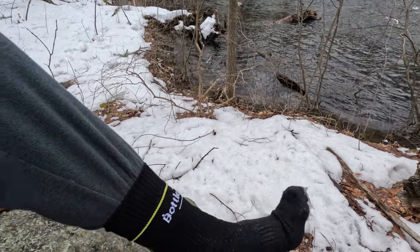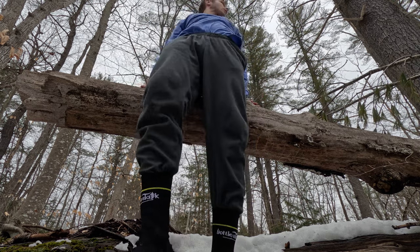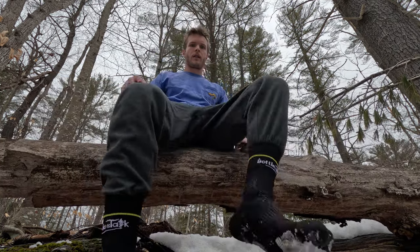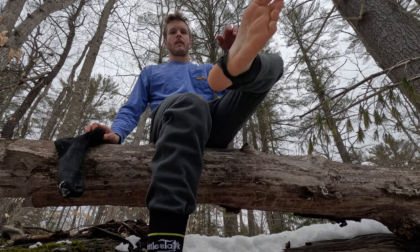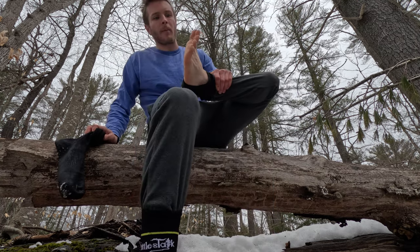All right guys, let's see how these waterproof socks held up. Let's see if my feet are still dry. I'm not trying to show off my feet, guys, I swear — I'm not a foot model, but...